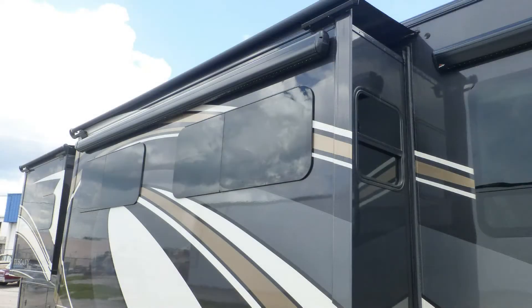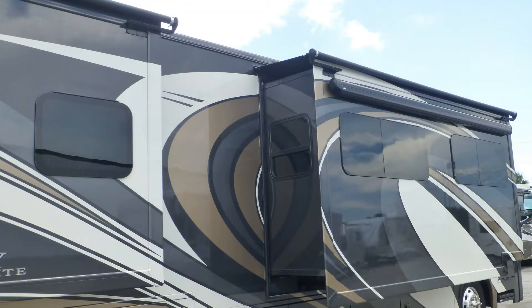The sleek beauty of the tinted frameless dual-pane windows are a high-end touch and also provide protection from heating and cooling loss and interior fading.